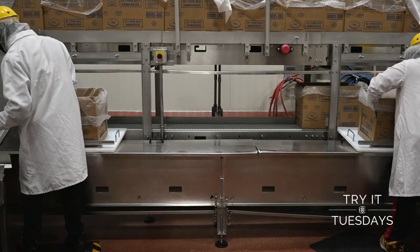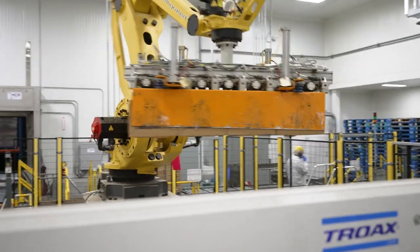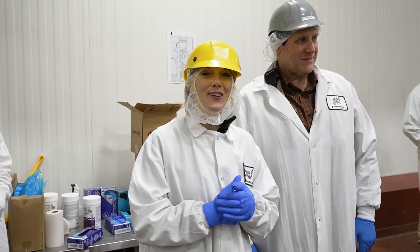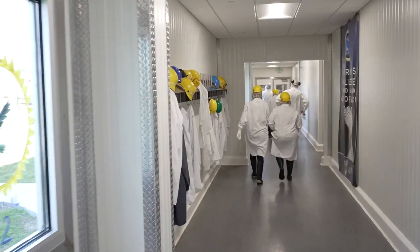Today's edition of Try It Tuesday is brought to you by Golden State Foods. Located in the heart of the industrial park in Opelika, we're going inside to see their facility and try our hand at packing some of their 100% pure beef hamburger patties.